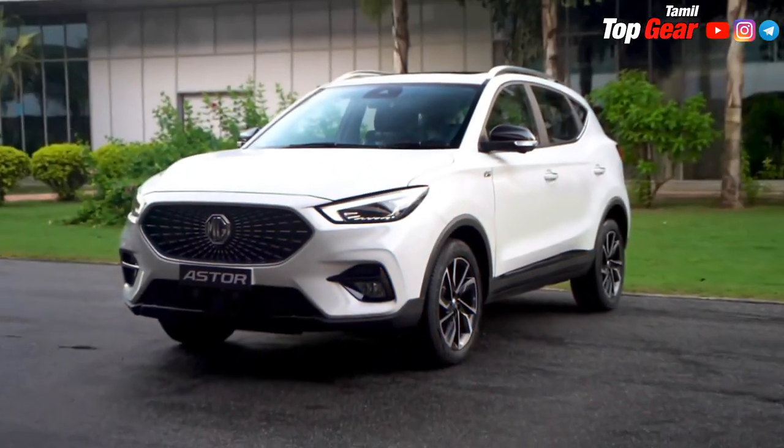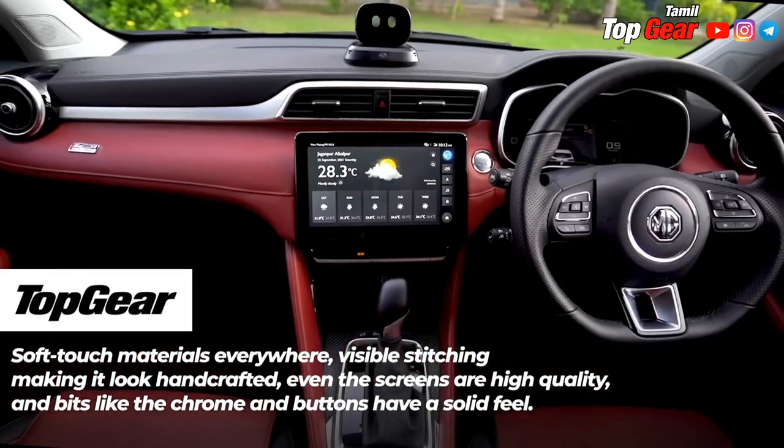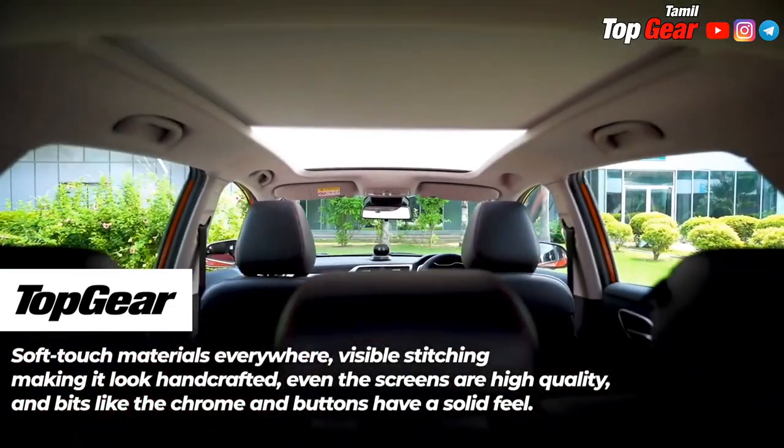If you want to check out MG Astor's engine options, you can check the link in the description below.